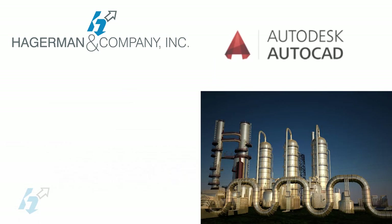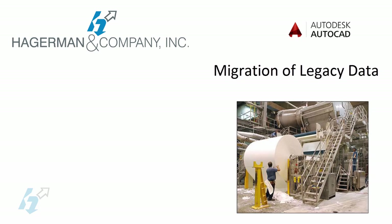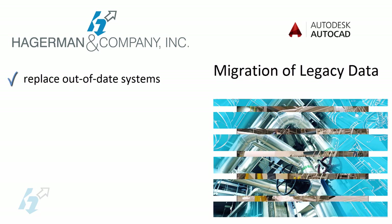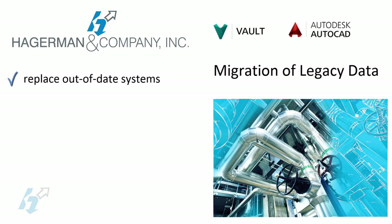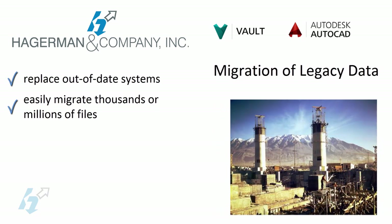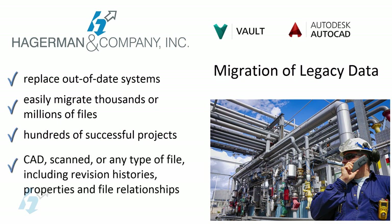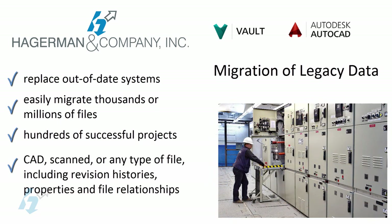Many engineering departments with large plant facilities already have a document management system to store and control their drawings and other documents. In many cases, these systems have become old and obsolete and need to be replaced with a more modern system such as Autodesk Vault. Those older legacy systems may contain hundreds or even thousands of files and other documents and data. In the past, migration of legacy data was a barrier to moving to Vault. Hagerman and Company has the software migration tools and experience with hundreds of customers to ensure a smooth automated migration of your legacy data, including CAD files, scanned drawings, and other documents, including all revision histories, file properties, and interrelationships from your current system to Autodesk Vault.